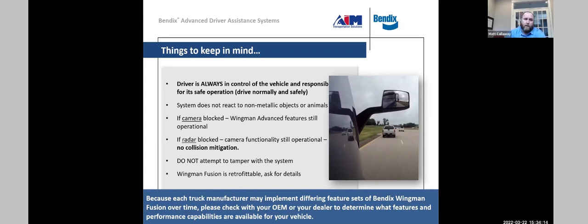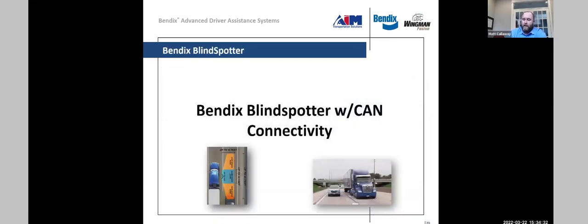Wingman Fusion is retrofittable — there is a higher cost for the retrofit option, but it can be an option in certain circumstances. It's very important to have conversations with AIM, Bendix, or a dealer group to understand what feature set you would be purchasing today, as some OEMs have released different versions or variants of the technology.